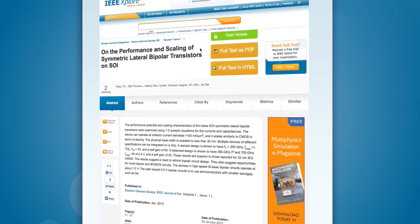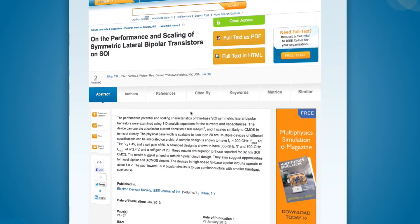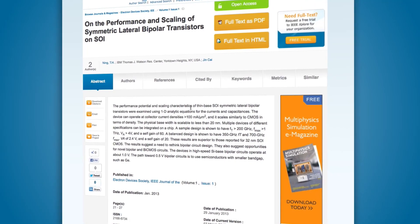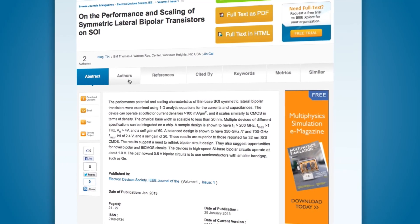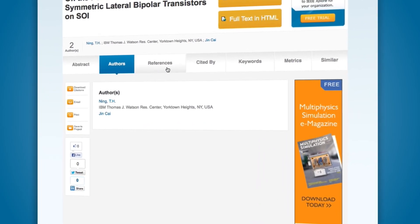The hope is that this technology, when developed properly, can indeed accomplish that goal for the industry. Our paper in the Journal of the Electron Device Society gives a summary of the performance potential and scaling properties of this novel bipolar transistor. We like to publish our work where we're sure other people in our field will see it.